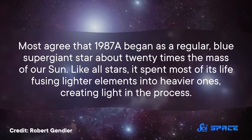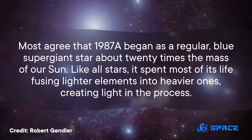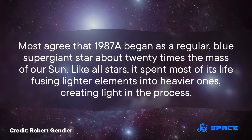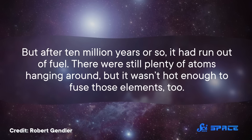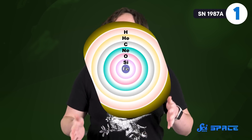Most agree that 1987A began as a regular blue supergiant star about 20 times the mass of our Sun. Like all stars, it spent most of its life fusing lighter elements into heavier ones, creating light in the process. But after 10 million years or so, it had run out of fuel. There were still plenty of atoms hanging around, but it wasn't hot enough to fuse those elements. So the fusion engine shut down, and the entire star started collapsing in on itself. With the pressure of that contraction, temperatures at the core got hot enough for the fusion furnace to ignite once more — at least for a little while, until it ran out of fuel again.